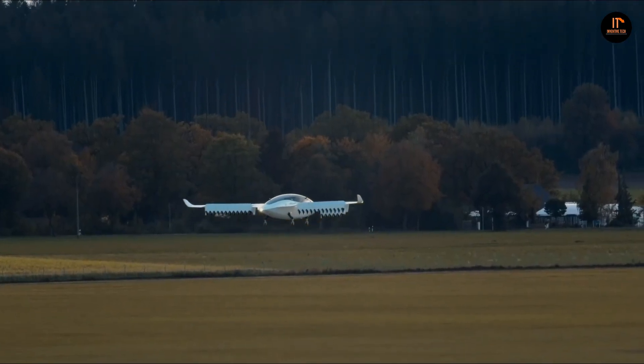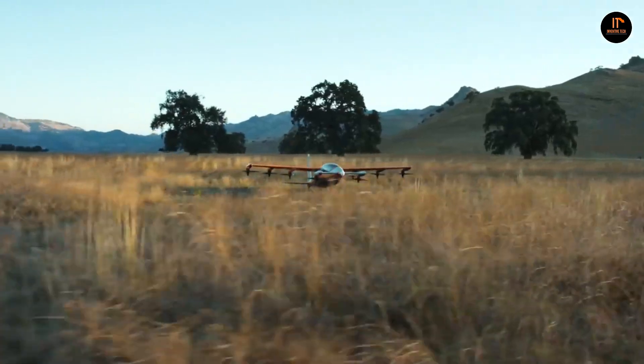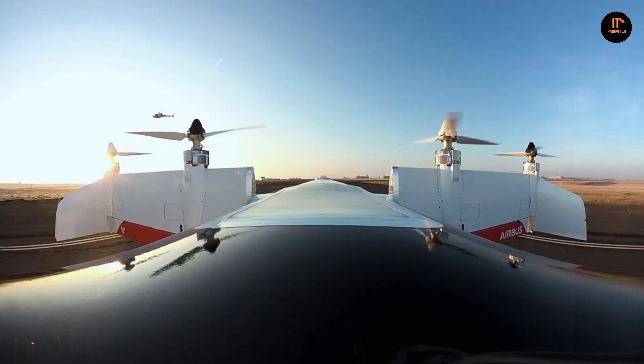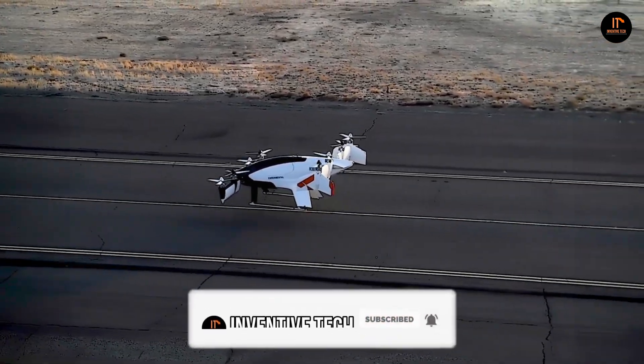Think ride-hailing flying taxis, electric multi-copters, and passenger drones that can be summoned with an app. In today's video, we're going to talk about 7 flying cars that actually fly, so make sure you watch this video to the end. If you haven't subscribed to my channel yet, please do so — I guarantee you're going to love what I have in store. Let's get started.